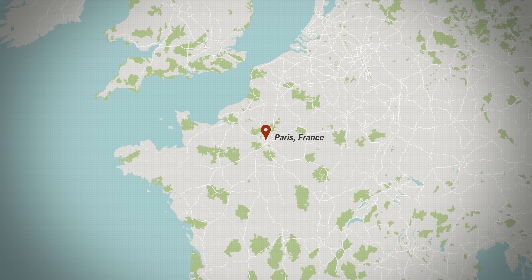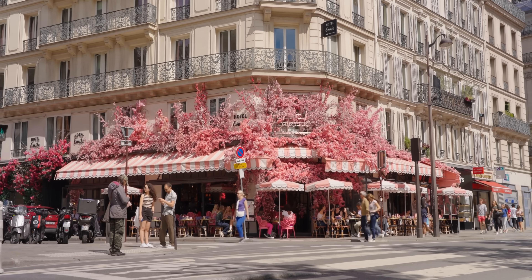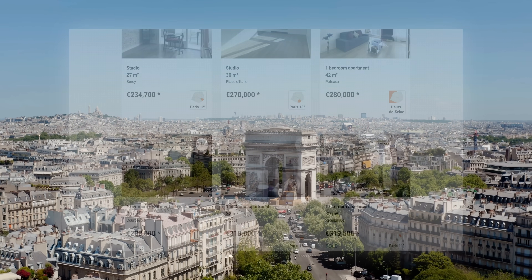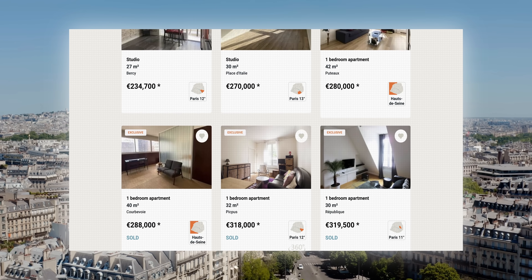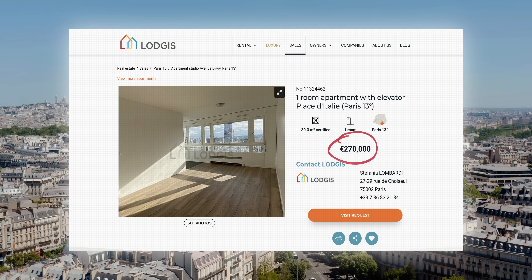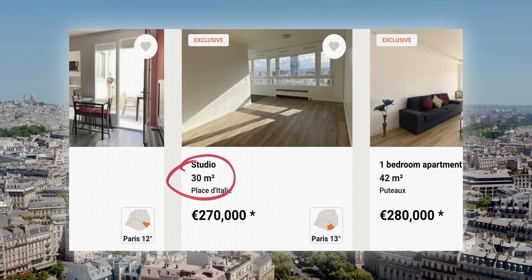It's unfortunate that cities like Paris are incredibly expensive to live in, especially for people whose situations leave them very little choice, with studio apartments like this one easily selling for anywhere between €200,000 and €300,000, where every single square inch of floor space is factored into this cost.